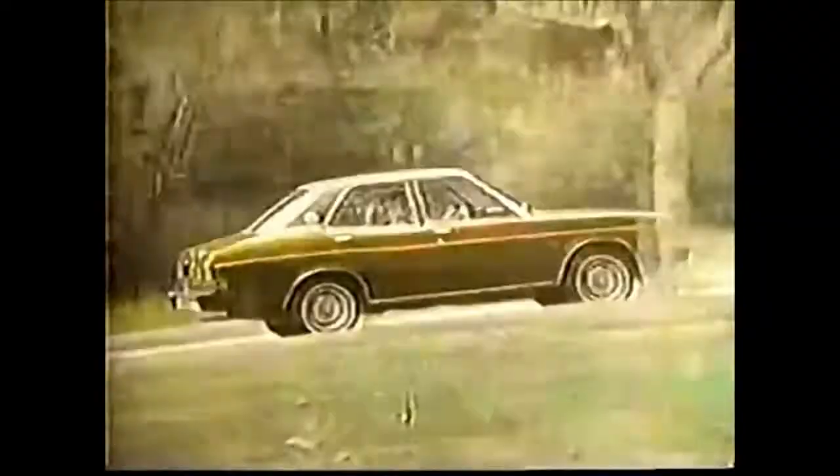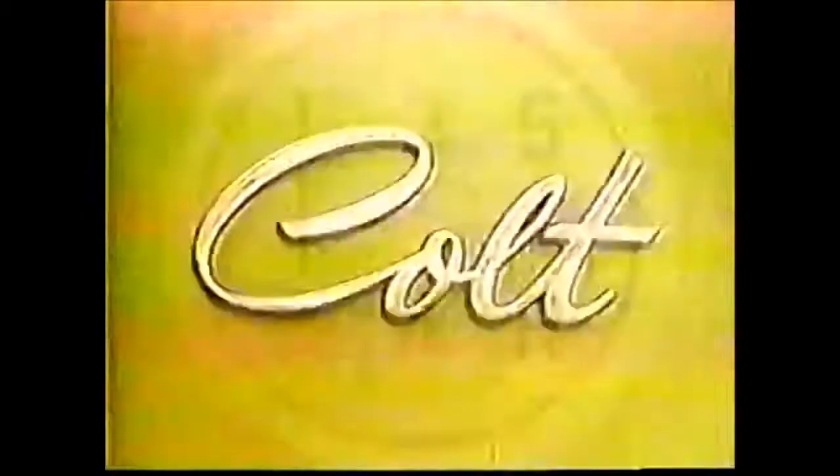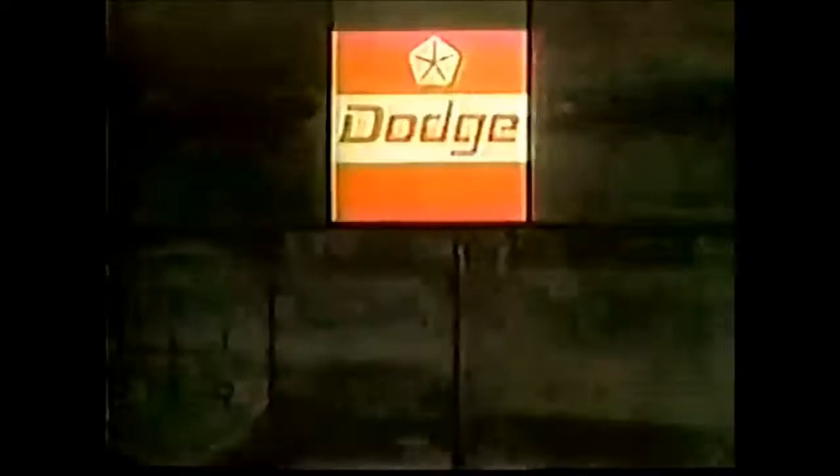Standard power brakes are new, metallic paints maroon and blue, a super quiet engine too, perhaps a high speed stick for you. How did Dodge Colt put so much in such a little car?